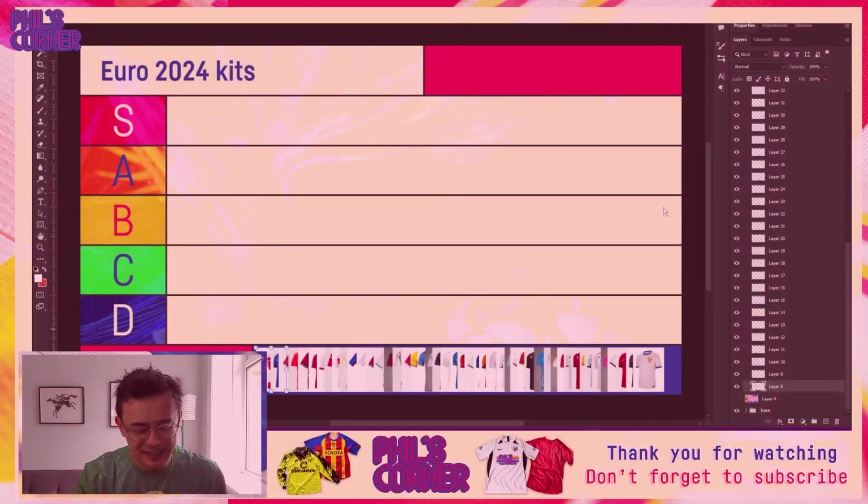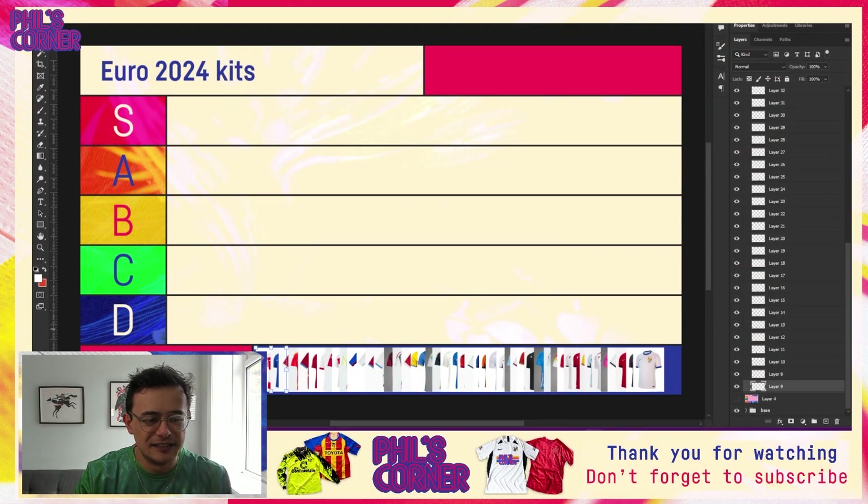Let's get to our tier list. You can see here this is our empty tier list so far with all the shirts down at the bottom. My favorite shirts in the S tier, my least favorite in the D tier, and we'll go through all of the kits and place them one by one.